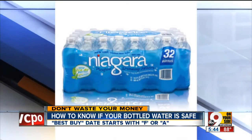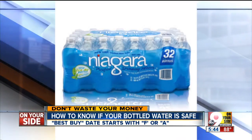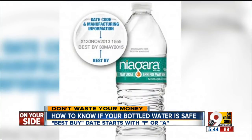Well, tonight the company says check the cap or the label for the best buy date, and that's the key. If that date starts with the letters F or A — that's the plant where it's made — then it may be part of the recall.